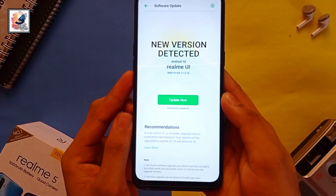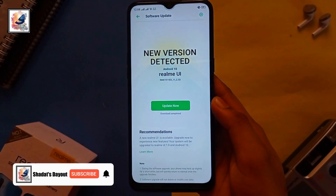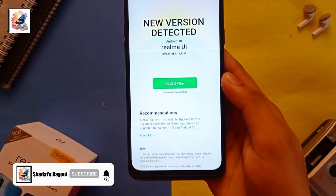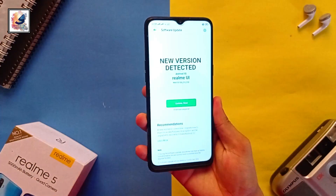Today I got Android 10 with Realme UI 1 on my Realme 5, and in this video I'd like to share my using experience of Realme UI 1 with Android 10. I'm Shaada from Shaada Stay Out, so let's start the video.